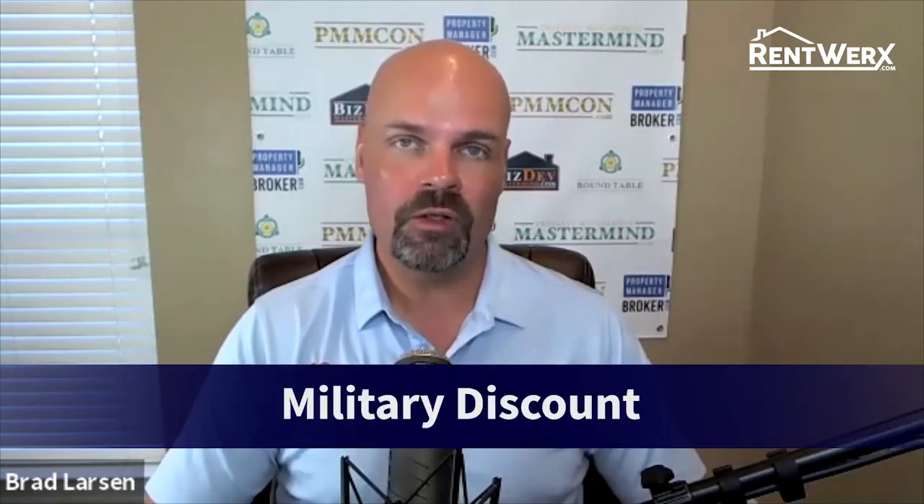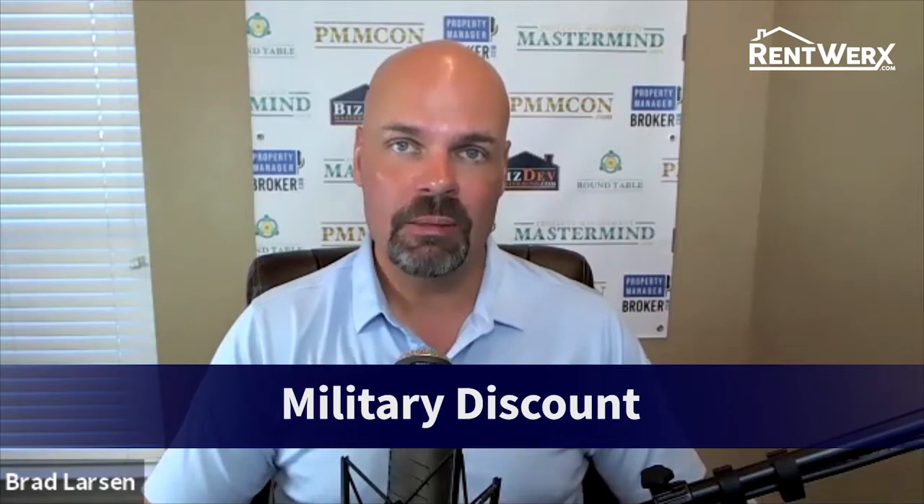Hey everybody, my name is Brad Larson. I'm a real estate broker and founder of Rent Works here in San Antonio. I wanted to give you a quick video about our military discount. We have two parts to this, but first I want to give you a little bit of background about myself.